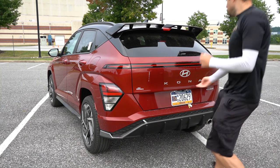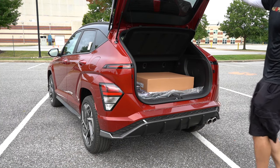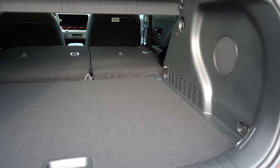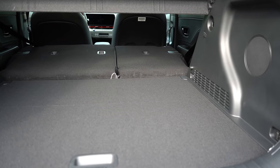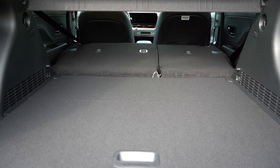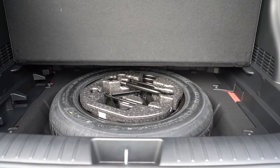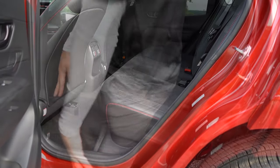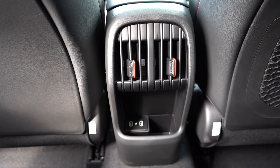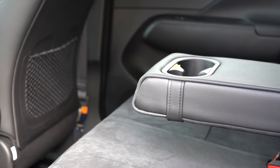Moving around to the rear tailgate — it's a manual tailgate for all trim levels. Just walk up, press the rubberized button, and it opens. Cargo capacity is 25.5 cubic feet behind the second row, and with the 60/40 split-folding rear seats, that bumps up to 63.7 cubic feet. You've got grocery bag hooks, LED cargo lighting, tie-down anchors, and a spare tire under the cargo floor. Rear legroom comes in at 38.2 inches. Rear ventilation is available on SEL and up, and dual rear USB charging ports are standard across the board, along with a rear center armrest with cupholders.